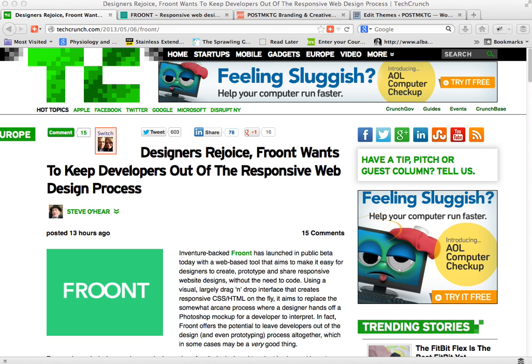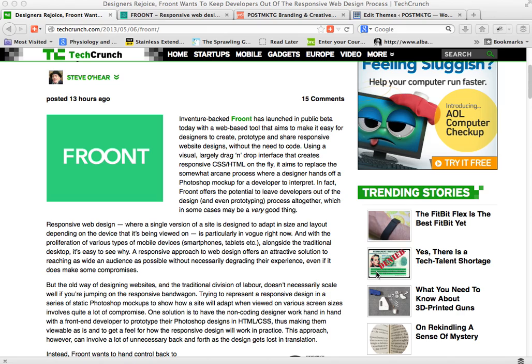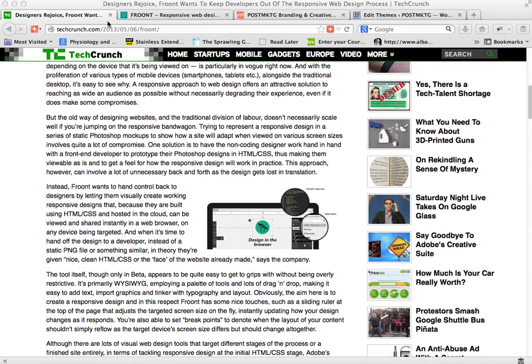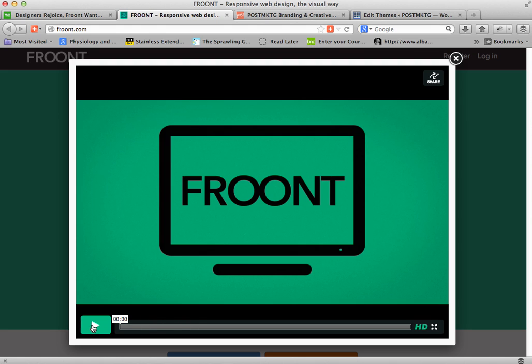This morning TechCrunch introduced us to a new tool for designers called Front — I'm not quite sure how to pronounce it. It's a tool that allows designers to build responsive web pages without having to know any code. Let me show you the promotional video from Front.